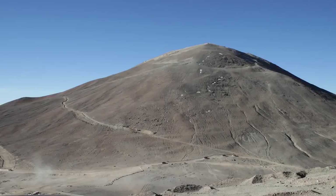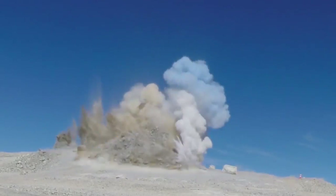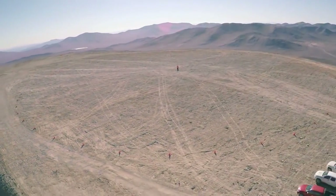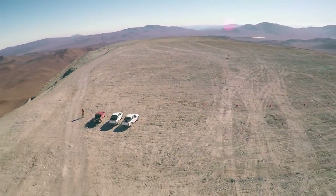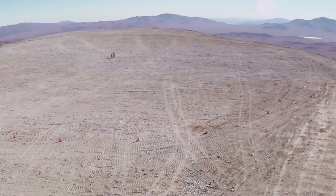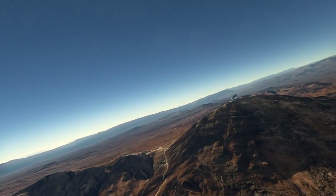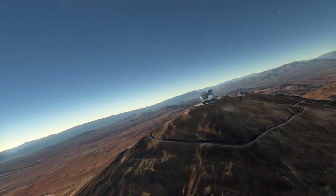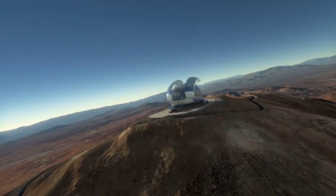In 2014, the tip of Cerro Aramazones in the heart of Chile's Atacama Desert was removed in quite a dramatic fashion. The result was a flat plateau, representing the very first stage in ESO's most ambitious project yet — constructing the European Extremely Large Telescope, or EELT for short. ESO has since awarded the biggest contract in ground-based astronomy, to build the EELT dome and telescope structure.